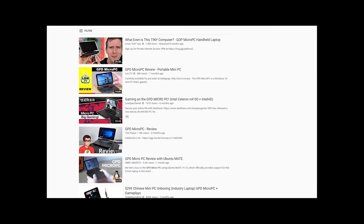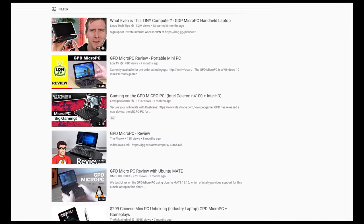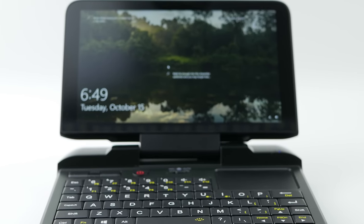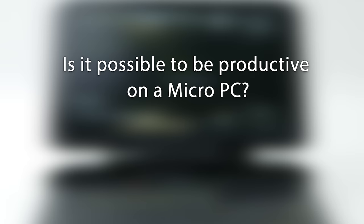There are a few videos about this device already on YouTube, but compared to its brothers, there's hardly anything in the way of useful information about this device for its stated audience. So today I'm going to try to answer the question: is it possible to be productive on a micro PC?